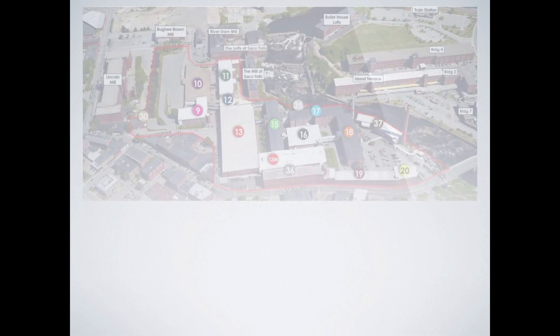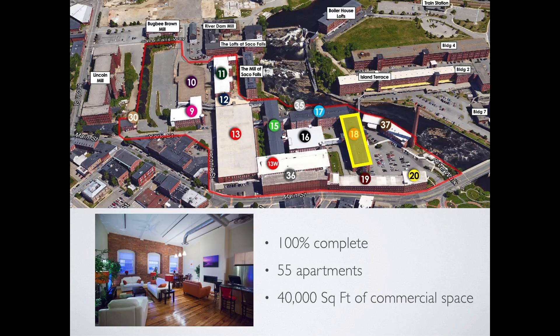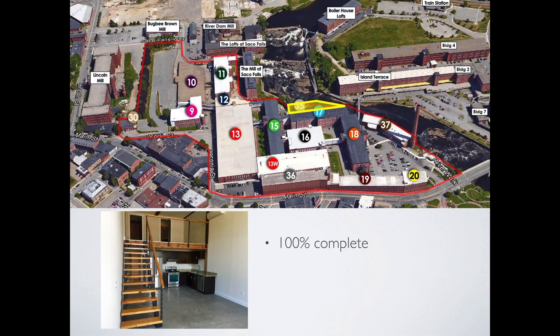Here is where the project sits today. Building 18 is 100% complete and leased with 55 residential apartments and 40,000 square feet of mixed-use commercial space. Building 17 is 100% complete, with 60,000 square feet of commercial space and 27 apartment units. Building 35 is 100% complete, featuring 19 loft apartments with direct views of the Saco River Falls.